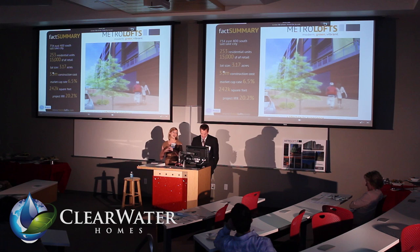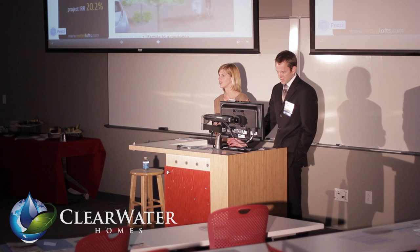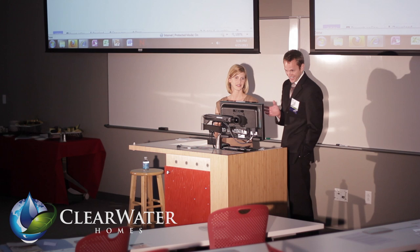We have an exciting development proposal to share with you today called Metro Lofts. It's a vibrant, sustainable, mixed-use development that will happen on a site that is destined for development.